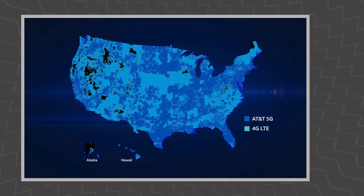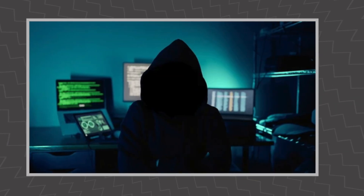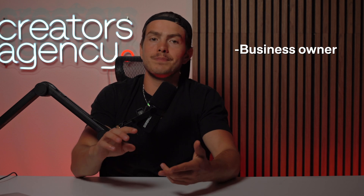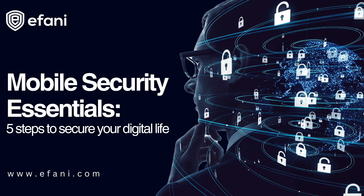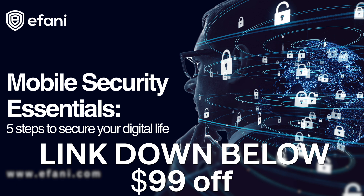Afani operates on AT&T's network, so you have full reliability of a nationwide network, but it's fully anonymous to AT&T. If you were to go into the store, the rep isn't able to see your personal information — only that you're an Afani user. So if somebody tried to bribe the AT&T employee to SIM swap you, that's not even an option because AT&T doesn't even know who you are. Afani is especially appealing if you're a business owner, a crypto holder, or you just don't want to run the risk of getting SIM swapped. They have a $99 off coupon linked in the description below.